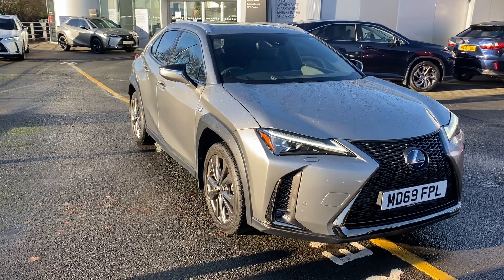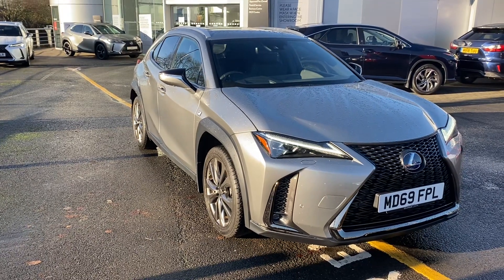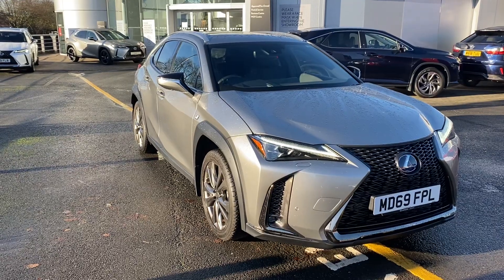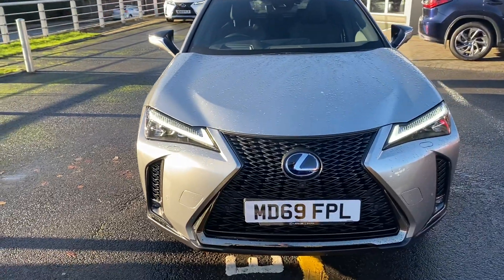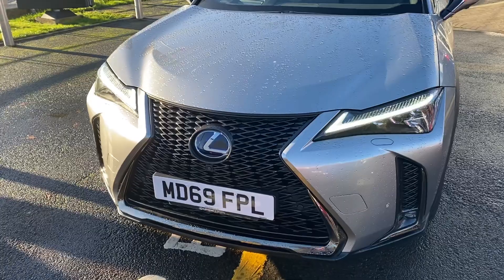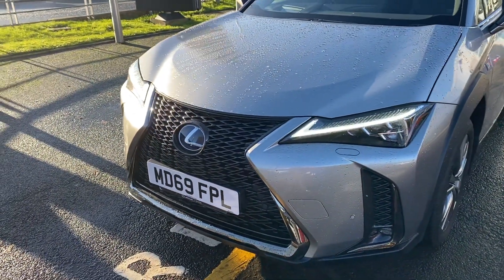Thank you for contacting Lexus Bolton. This is one of our pre-approved used Lexus UX 250h F-Sport Takumi Pack, finished in Sonic Titanium. Let's come right to the front of the vehicle — we've got the LED daytime running lights and the three LED lighting system, headlamp washers, front parking assist sensors as part of the Takumi Pack, and this also comes with a front camera system as well.